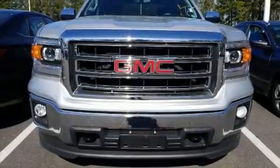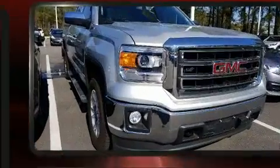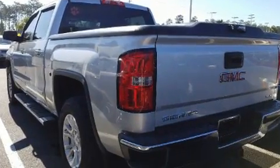You can expect a lot from the 2014 GMC Sierra 1500. With just over 45,000 miles on the odometer, this pre-owned model still has plenty of miles remaining as reliable transportation.